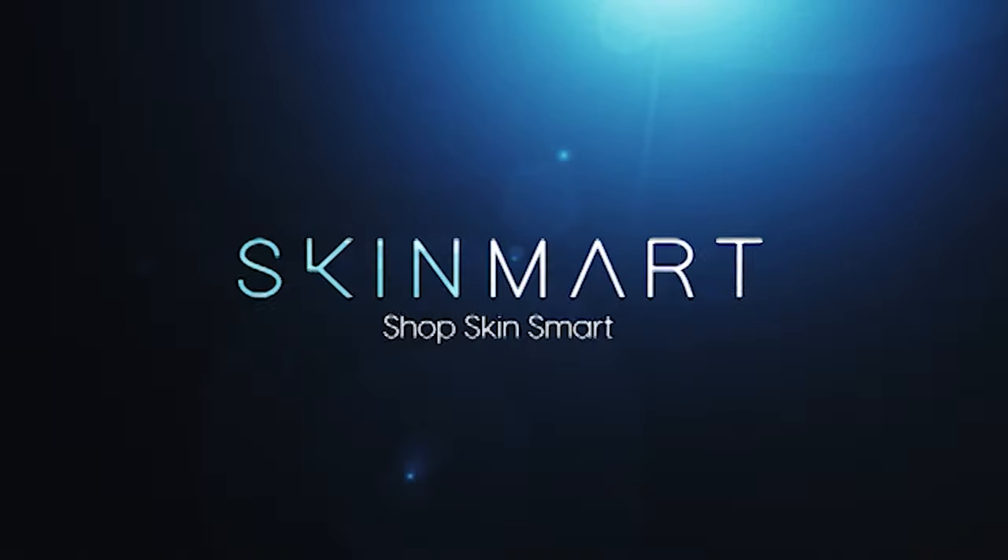Hi, I'm Rochelle from Skin Mart. Today I'm going to be talking to you about the Ageless Total Retinol A Cream from Image Skin Care. It is so exciting to have this new brand here at Skin Mart.